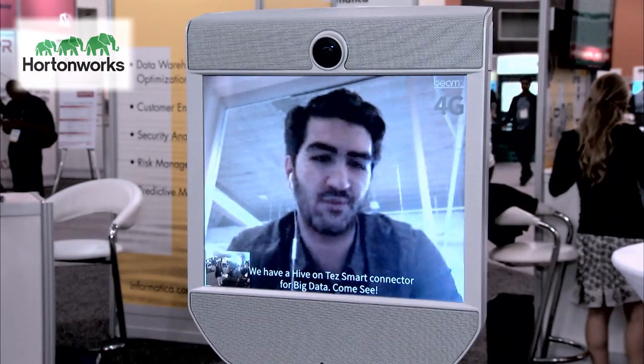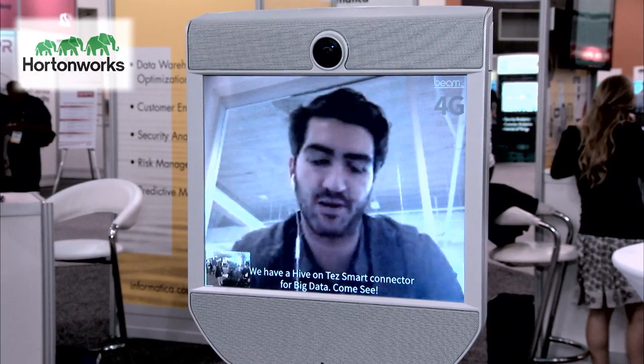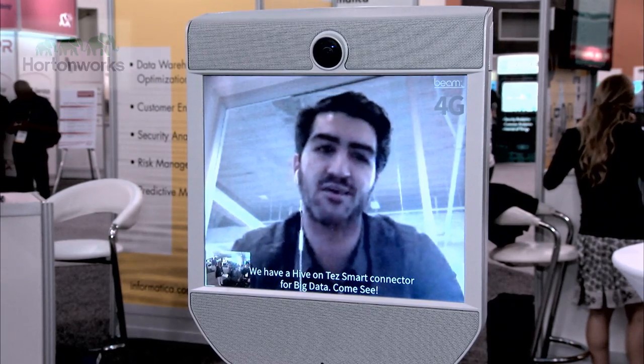We're very excited to be a partner of Hortonworks this year and launching our new Apache TES Smart Connector.